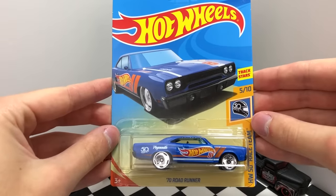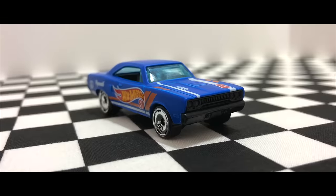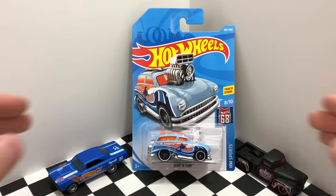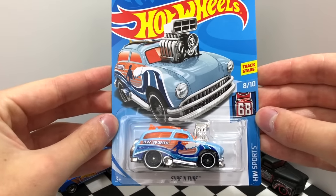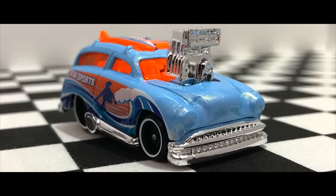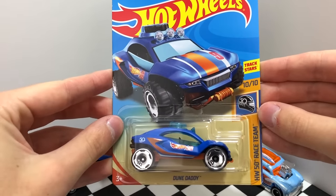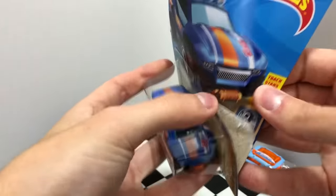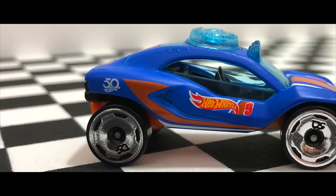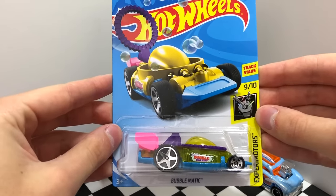Also from the HW 50th Race Team we have the blue '70 Road Runner. Next off the wave from HW Sports we have the blue color of Surf and Turf. A new HW 50th Race Team model, this dune buggy is called the Dune Daddy. From the Experimenter series we have the classic bubble blowing car, the Bubble Matic.